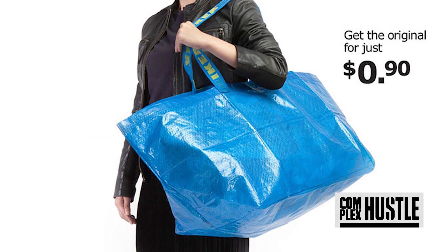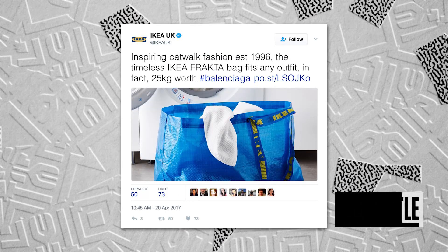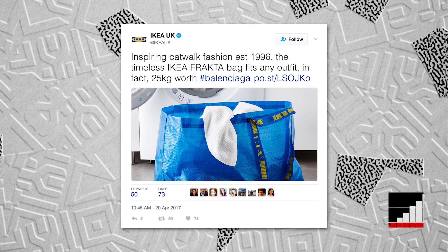Since releasing their new IKEA shopping bag look-alike, the internet has gone crazy and for good reason. And just like the rest of the world, IKEA also had something to say about it.